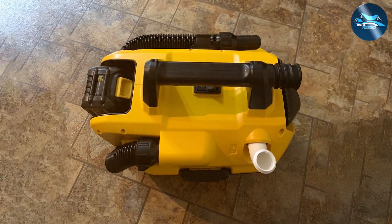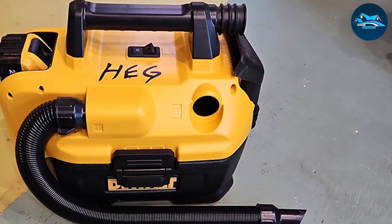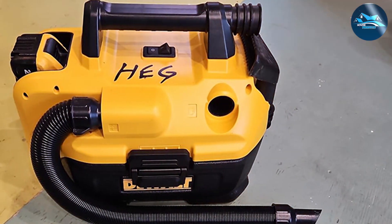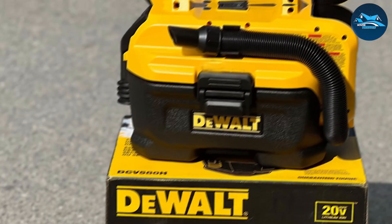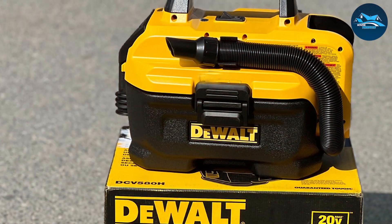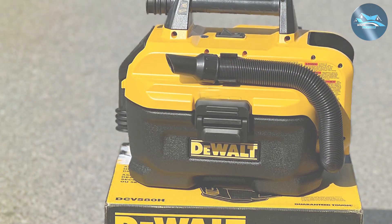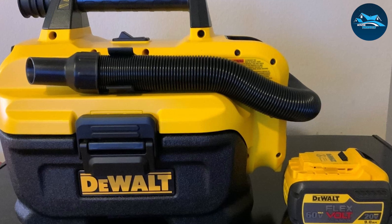Usability is key, and this shop vac delivers. It comes with a convenient handle for easy transport and maneuverability, and the on/off switch is easy to access, allowing you to start and stop the vacuum quickly. Its compact size makes it easy to store when not in use. When it comes to durability, the DCV580H is designed to last with high-quality materials that can handle daily use and abuse.